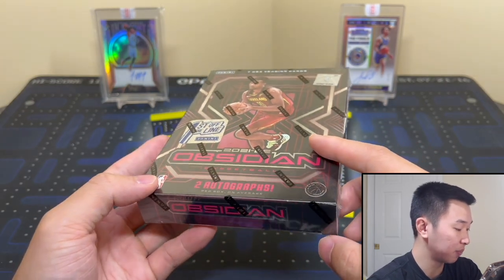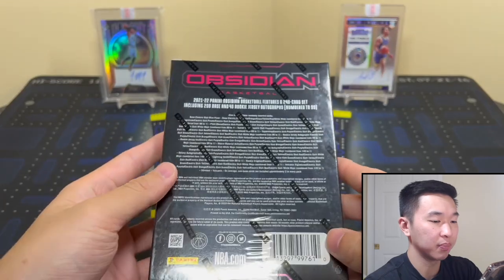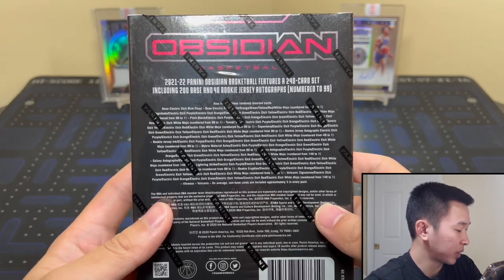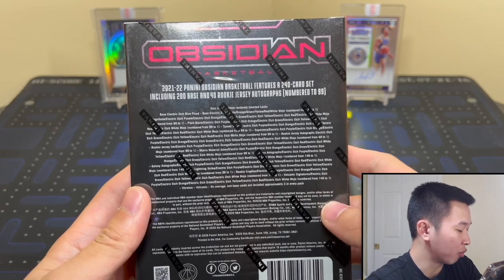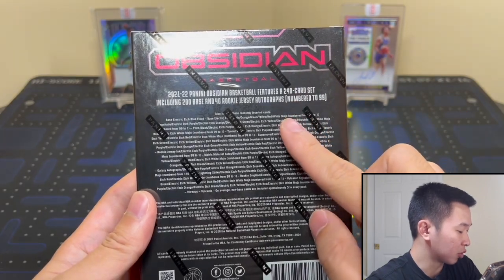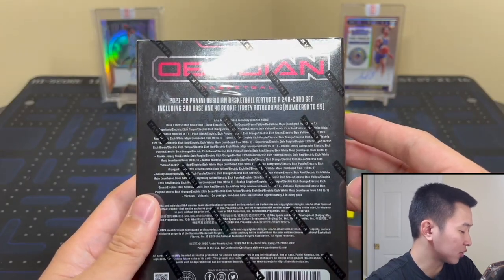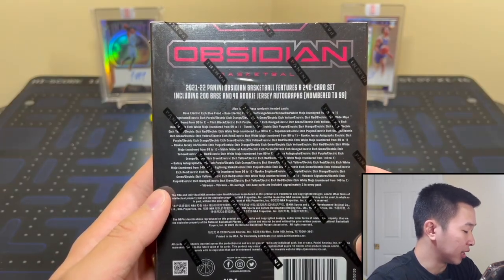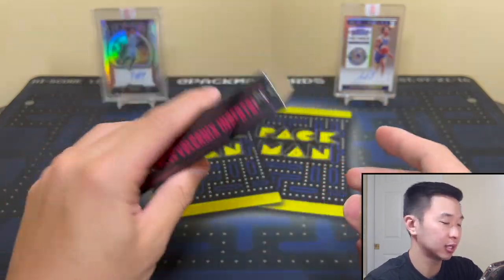Here's the side and back of the box with everything you can find. Parallels include new Blue Flood Electric Etch, super short prints, Yellow to 10, Red to 5, and White Mojo one-of-ones. Inserts include Pitch Black, Supernova, Magnitude — which is new — super short print Vitreous and Volcanics as case-hit-style inserts, and more. Autographs include RPAs and various rookie sets, plus veteran patch autographs like Aurora and Galaxy.